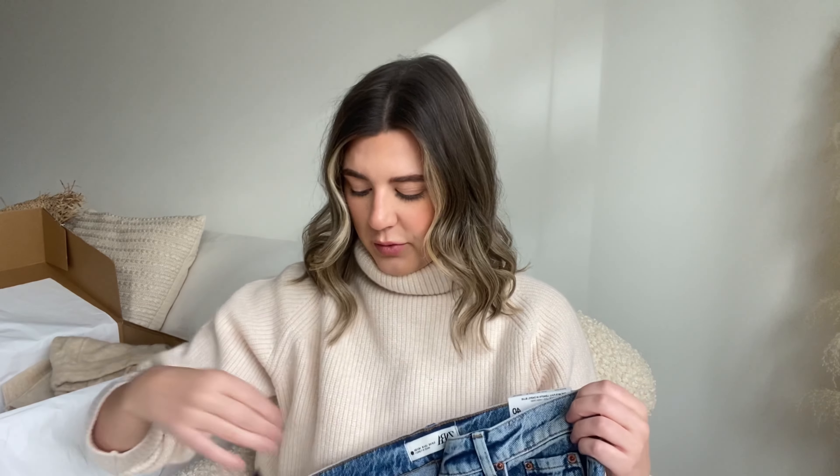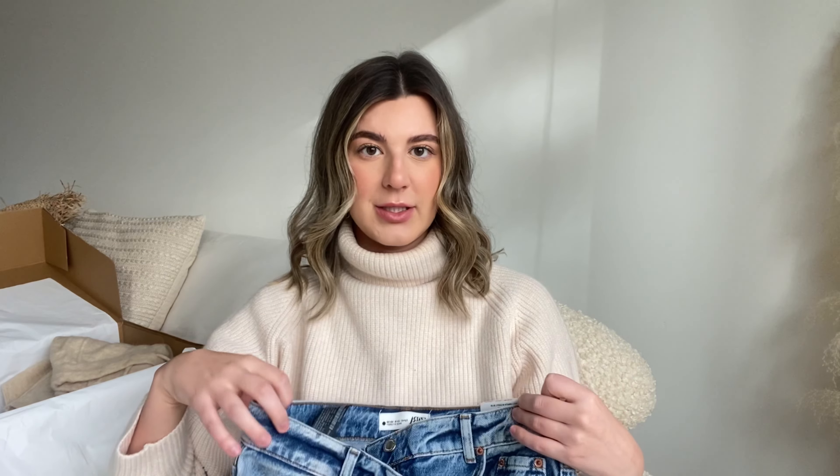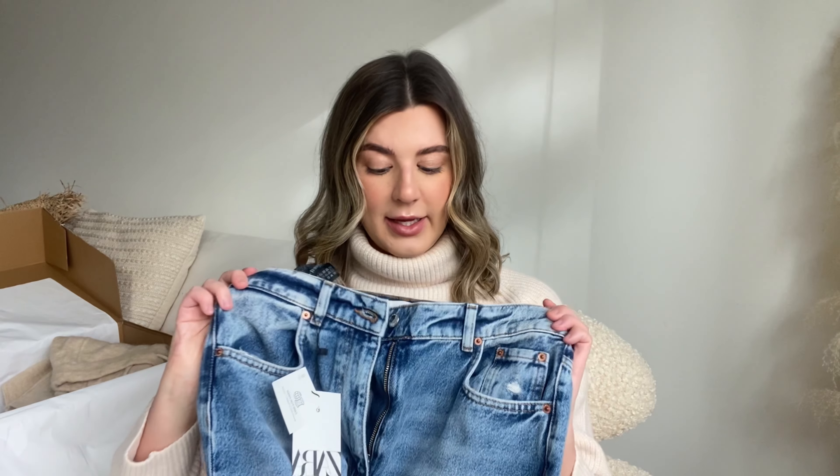I wanted to love these jeans. They're the 90s full length, kind of like the ones everyone has from Zara with the knee slit that goes out at the bottom. But I just don't know if they fit me or flatter my body. I put them on and I'm not in love, so I'm probably going to take these back. If you like jeans that are a little loose and baggy and don't really do anything for your butt or legs, these would be the ones for you, but they're personally not for me.